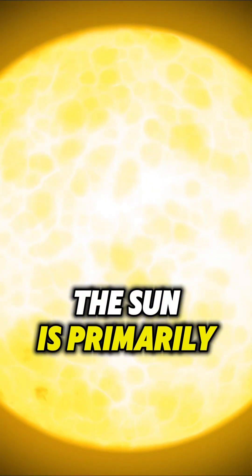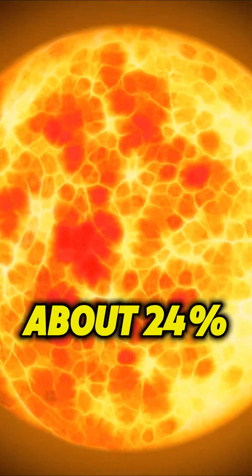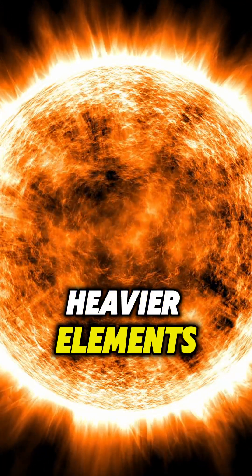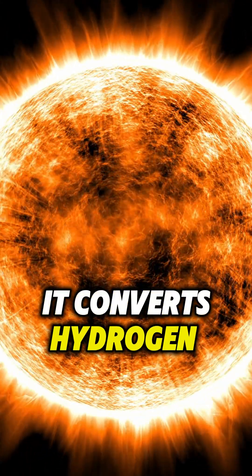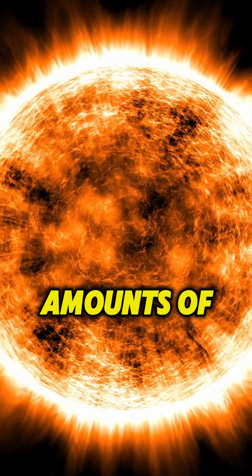The Sun is primarily composed of hydrogen, about 75%, and helium, about 24%, with trace amounts of heavier elements. It converts hydrogen into helium through nuclear fusion, releasing enormous amounts of energy.